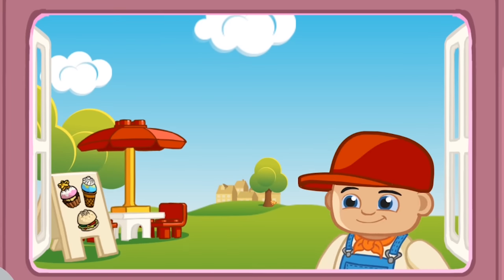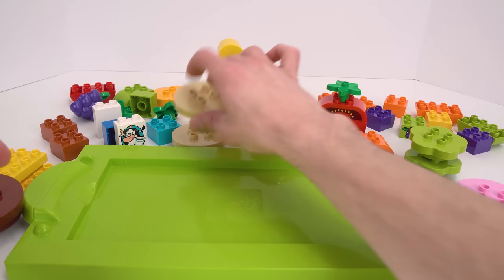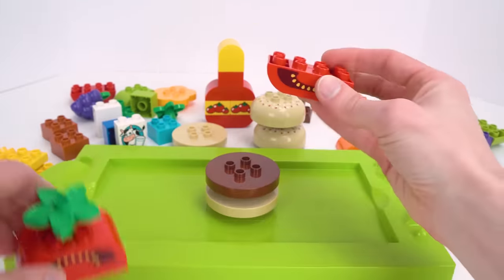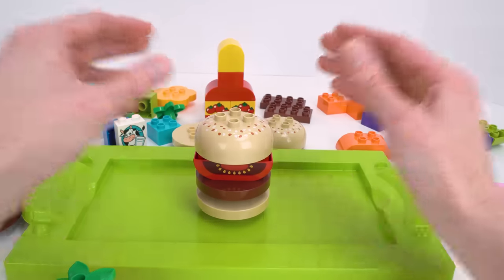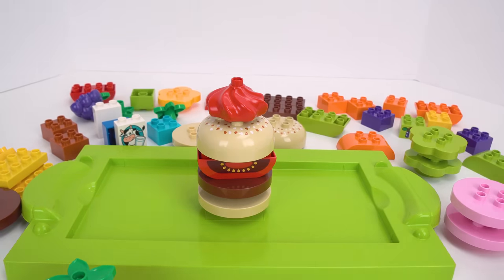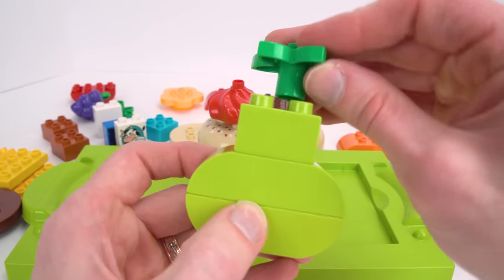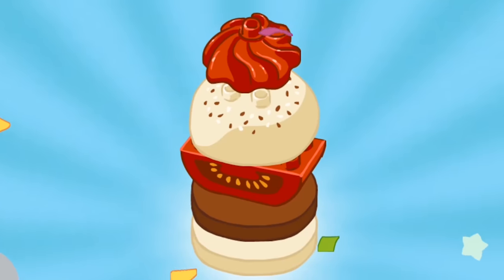Thank you! Next customer please. I'd like a single with tomato please — coming right up! For the single we need our bun, a nice juicy patty, and a slice of tomato. Let's add the sesame seed bun and some ketchup. This burger comes with a pear. Here you go — bye!